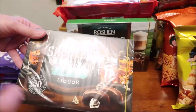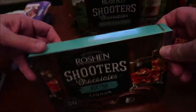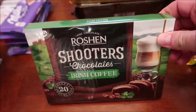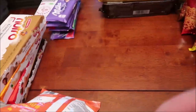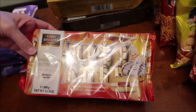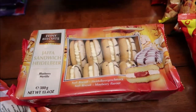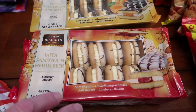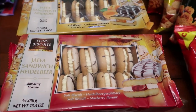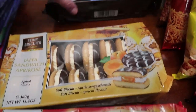And then we have these Roshan Shooters — this is the rum liqueur and the Irish coffee. These look just fantastic, so I bought every one they had. These are just different Jaffa biscuits — we'll have to figure out what they are. It looks like this one has a blueberry flavor, apricot, and cherry. They just look so incredible that I had to buy one of each.